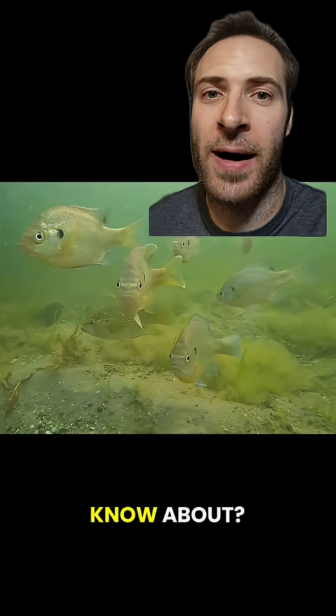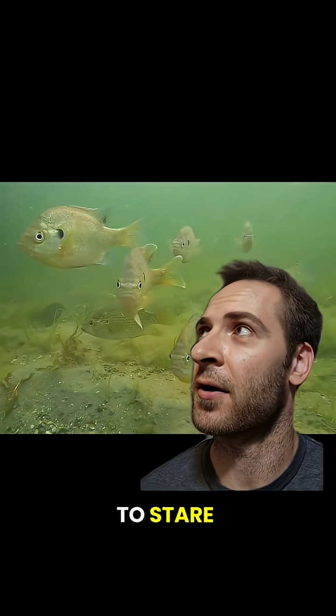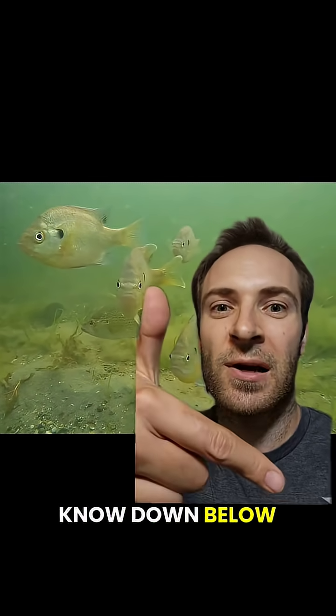How many fish did you already know about? Did you know all five? What critters should I talk about next? Follow my channel, Marcus, and let me know down below.